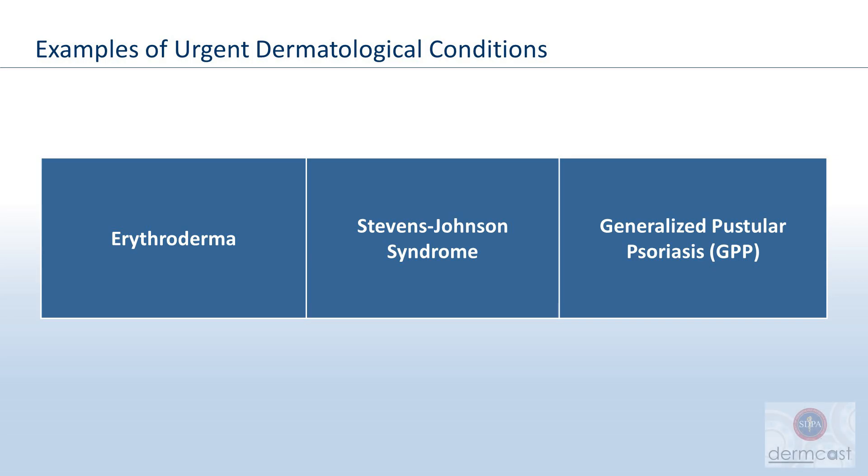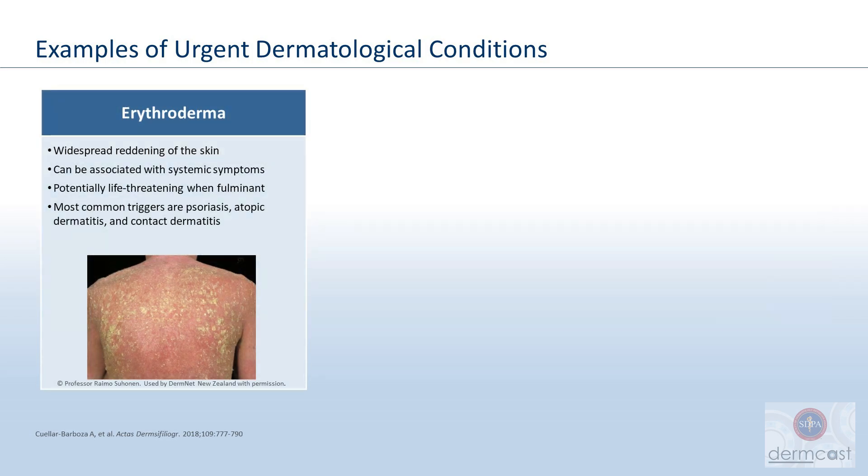Let's start with an overview of some of the more urgent cases that we can see in our practice. With erythroderma, patients can have widespread erythema, they can have scaling — usually affects more than 90% of their body. There can be systemic symptoms with that as well, and it can be life-threatening.